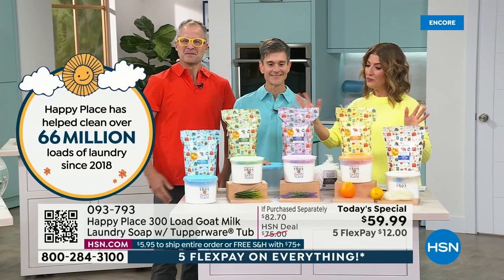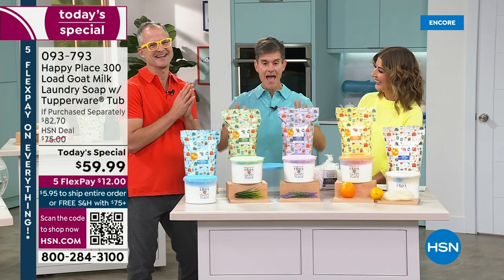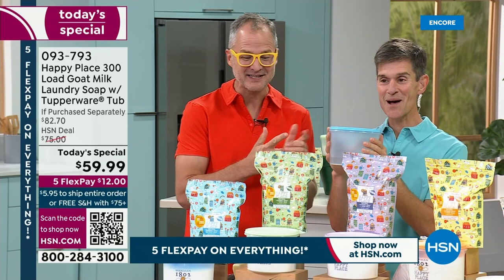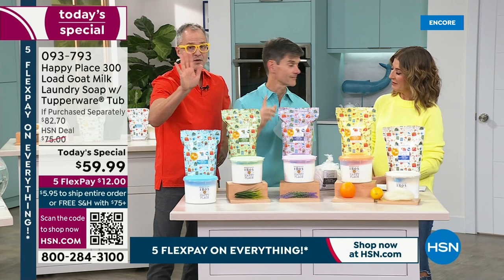We have all the fragrances. This is for my mama, because what would make her more proud than 300 loads of laundry and a Tupperware container? Tupperware, which is just down the street from our warehouse here in Florida, made this container especially for us to hold your laundry soap — enough to get you through the whole year. So we have all of the scents available right now.